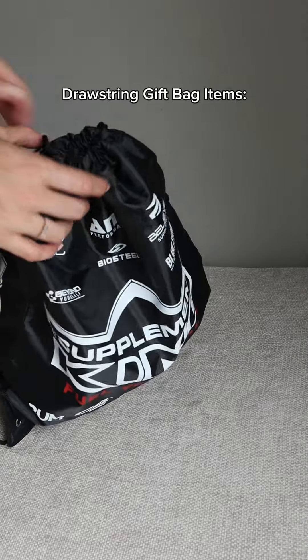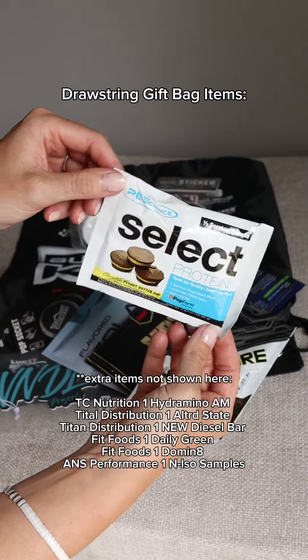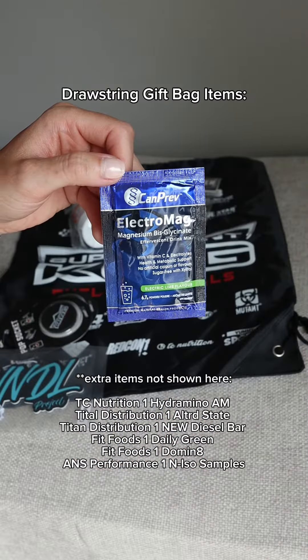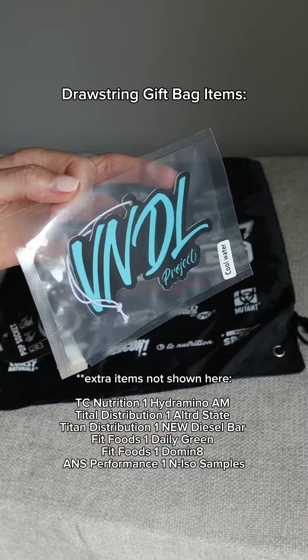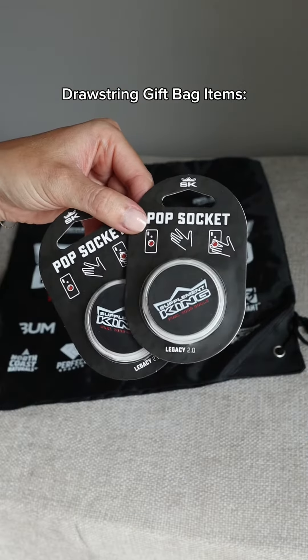The samples and items included in the drawstring bag include Believe Supplements protein, PE Science protein, Nutribolix whey protein, Redcon MRE, Canprev Electromag, Beyond Yourself Funnel, Vandal Air Freshener, Supplement King sticker pack, and a free over $40 item.